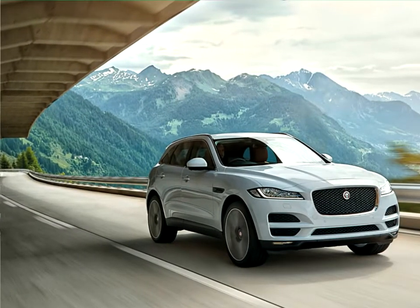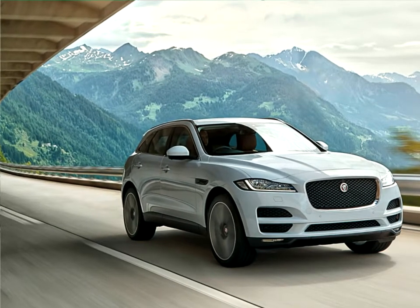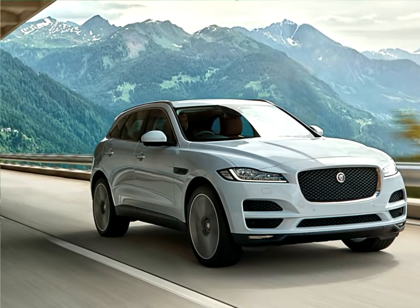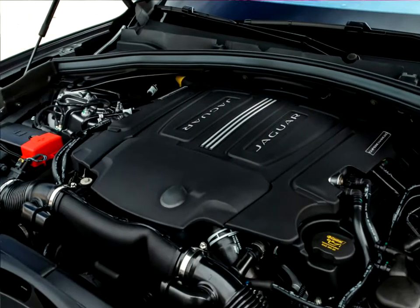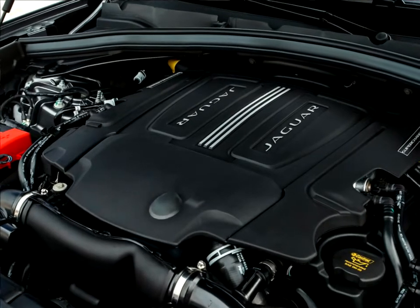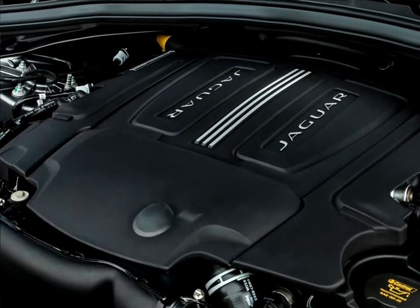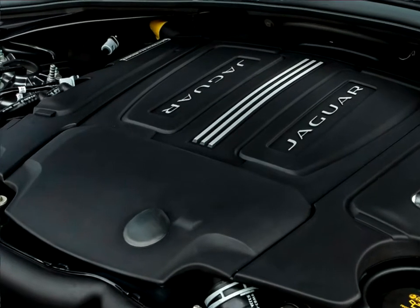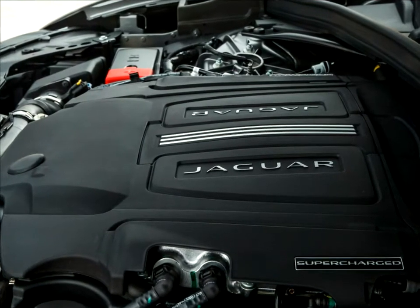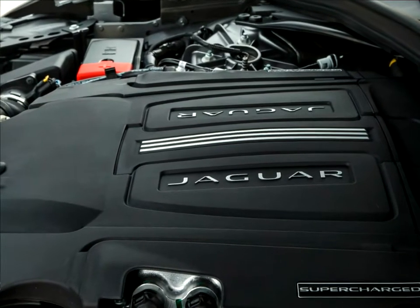The lightweight aluminum architecture gave the design and engineering teams the ideal starting point. It was created from the outset as a modular structure, so the wheels can be positioned exactly where they are needed to deliver the proportions, dynamics, and practicality essential for a performance crossover. The wheelbase and track are not shared with any other Jaguar. At 4,731mm long and with a 2,874mm wheelbase, the Jaguar F-Pace offers the sleek profile and short front overhang characteristic of Jaguar design, together with an exceptionally spacious interior.